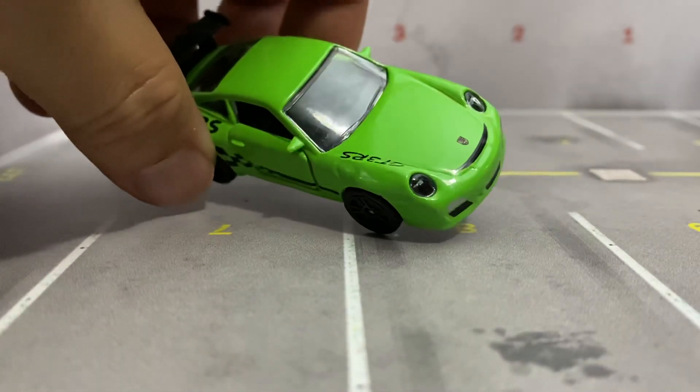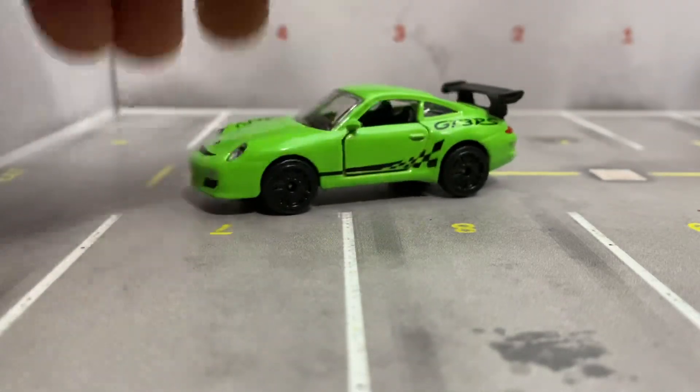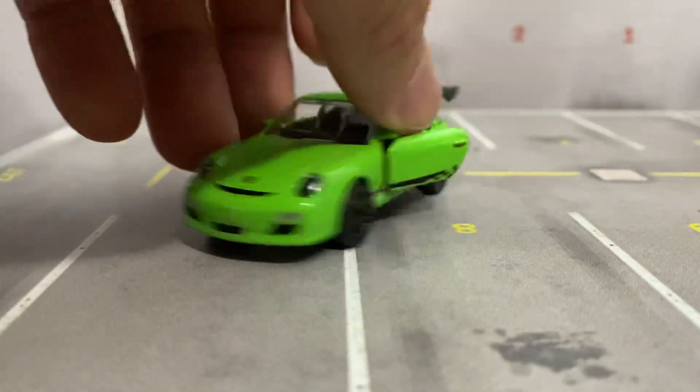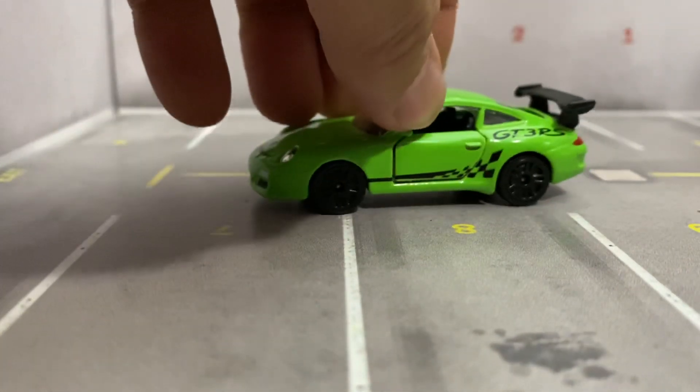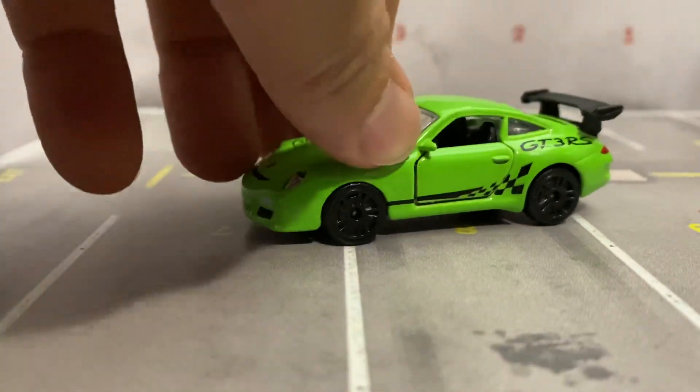This is a Majorette — a little bit of a different car. It has opening doors, a little bit bigger, but still cool. And it has suspension.